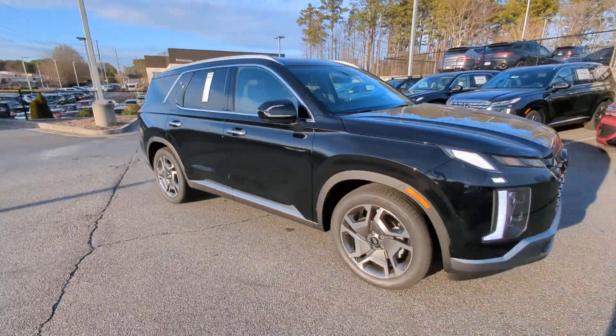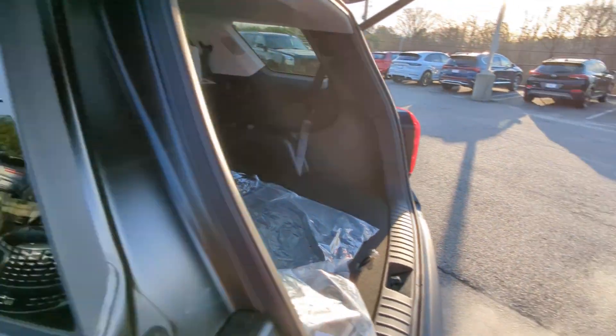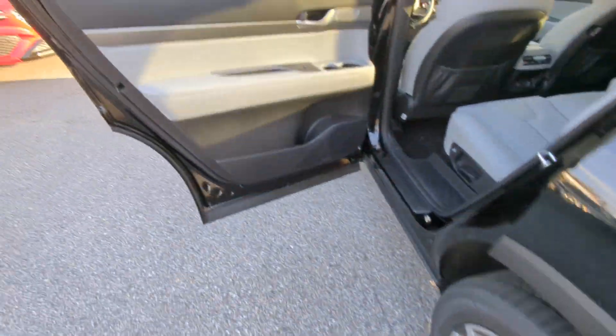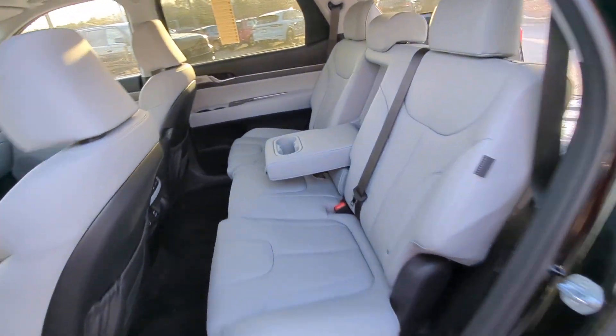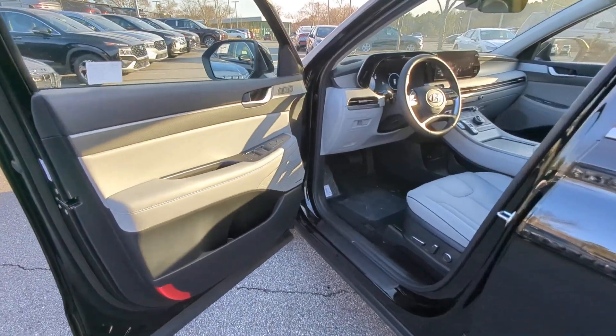The following are some of this vehicle's highlighted options: heated steering wheel, Apple CarPlay and/or Android Auto, pre-collision system, sunroof/moonroof, keyless entry, navigation system, backup camera, heated mirrors, power passenger seat, power liftgate.